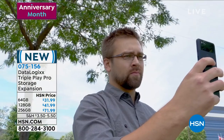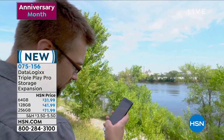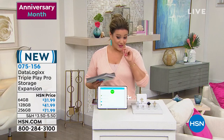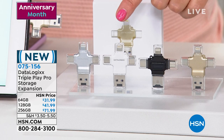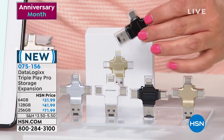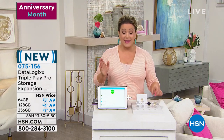We all have some sort of gadget or smart device, a smartphone with millions of photos, tablets, computers — but how are you backing up your important files, your photographs, those memories, your contacts? This is the coolest little product: it's called the DataLogics Triple Play Pro storage expansion. We're launching the biggest size today — 256 gigabyte — alongside the 64 and 128. That unique cross-shaped design gives you different adapter tips: lightning, USB-C, micro USB, and USB — a universal fit to just plug and play.